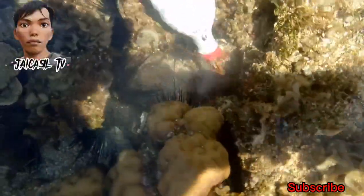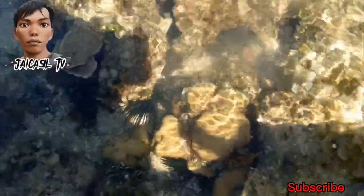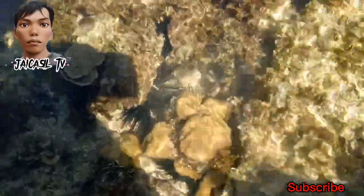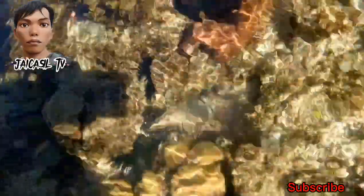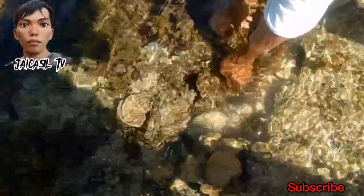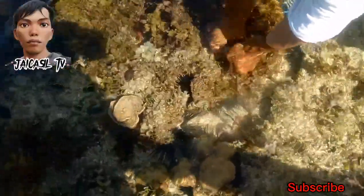An octopus, or in plural, octopuses or octopodes, is a soft-bodied eight-limbed mollusk of the order Octopoda. The order consists of some 300 species and is grouped within the class Cephalopoda with squids, cuttlefish, and nautiloids.